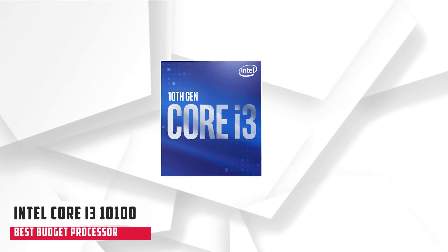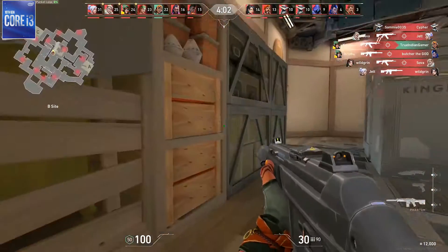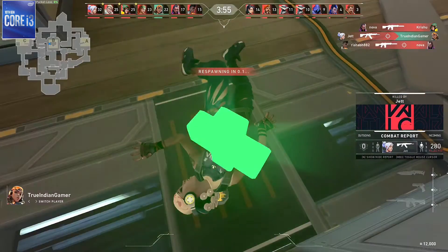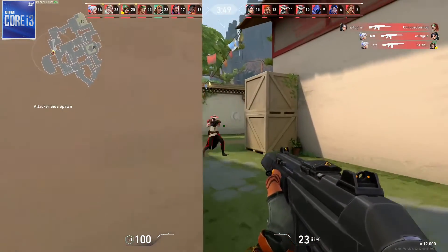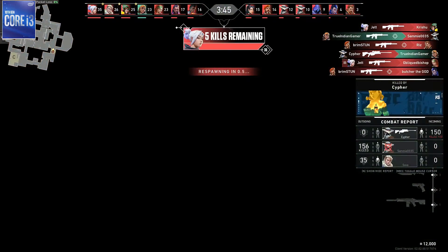At number 4 is the Intel Core i3-10100. With the Core i3-10100, Intel introduces an entry-level desktop processor from its 10th generation lineup. When thinking about building the cheapest Fortnite PC and not really concerned about recording or streaming, this processor is a good option. The processor has 4 cores and 8 threads, clocked at 3.60GHz base and 4.30GHz boost respectively.